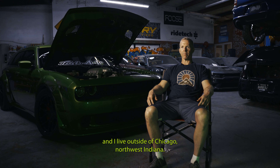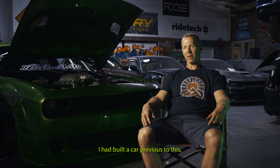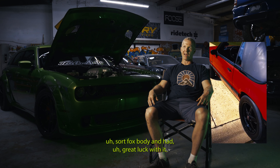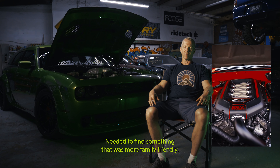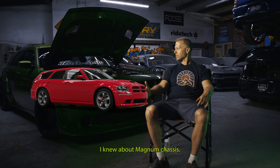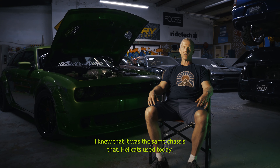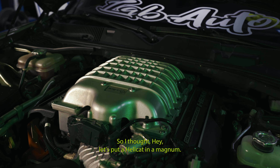My name is Michael Geppert. I live outside of Chicago, Northwest Indiana. I had built a car previous to this — a Coyote Swap Fox Body — and had great luck with it, loved it. I needed to find something that was more family-friendly. I knew about the Magnum chassis, knew that it was the same chassis that Hellcats use today. So I thought, let's put a Hellcat in a Magnum.